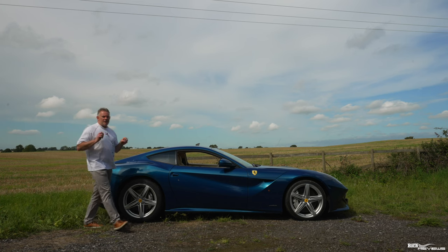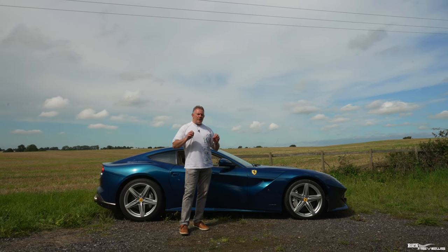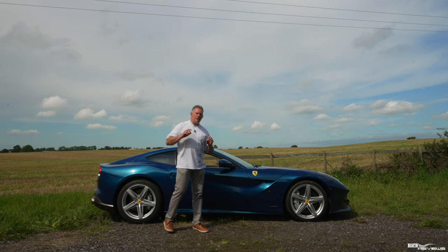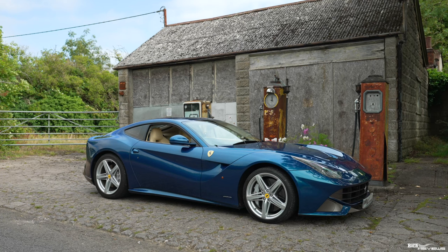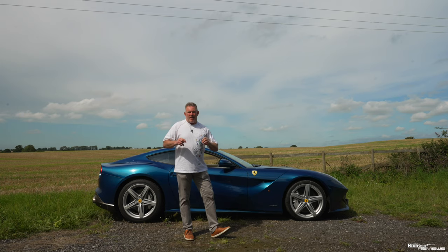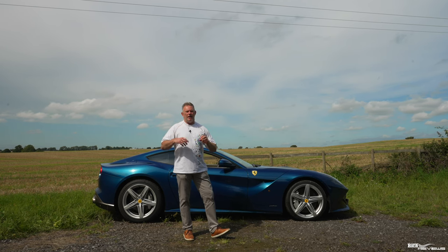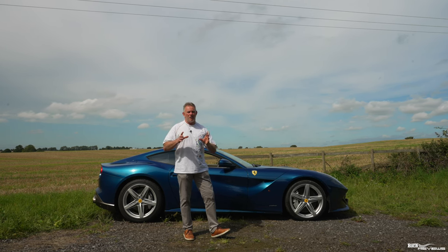The F12 is powered by a naturally aspirated 6.3 litre V12 which pushes out 730 brake horsepower and 509 pound foot of torque. The V12 GT model range is the flagship model range for Ferrari, and it initialized the whole production line and production series of cars for Ferrari.